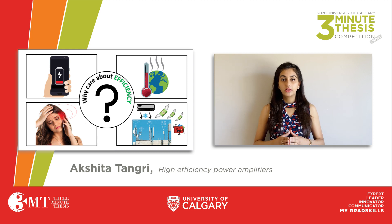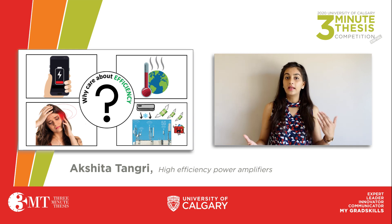In my thesis project, I am designing an all new highly efficient power amplifier circuit using the latest technology components, which will eradicate our concerns of battery life and green operation.